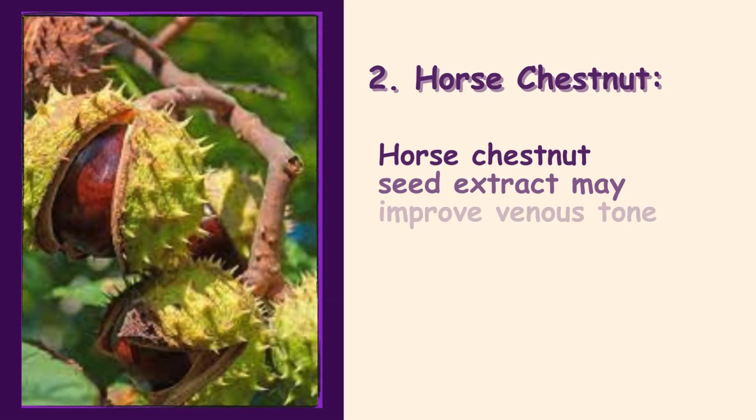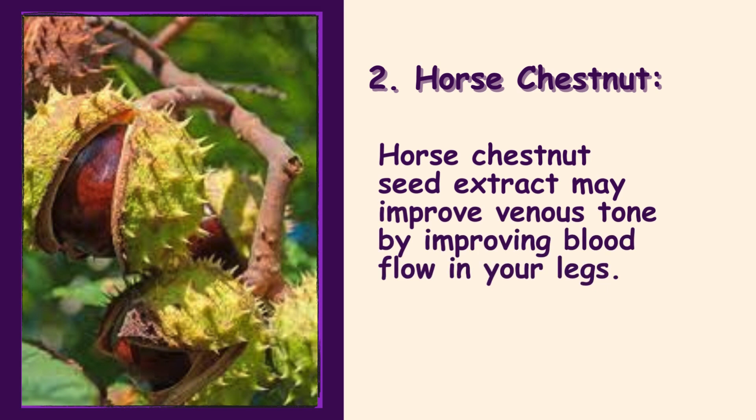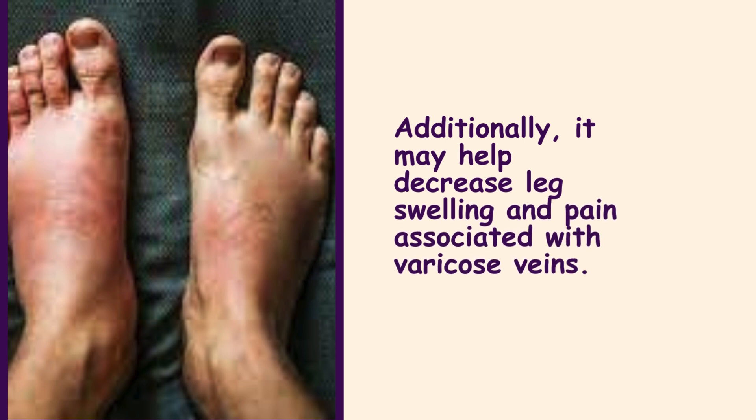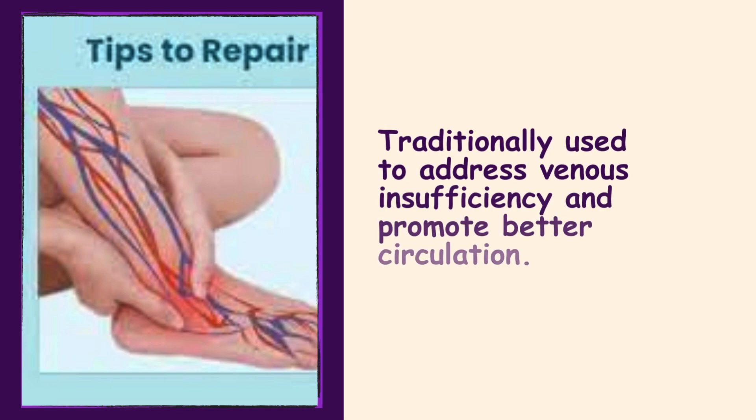2. Horse Chestnut. Horse chestnut seed extract may improve venous tone by improving blood flow in your legs. Additionally, it may help decrease leg swelling and pain associated with varicose veins, and is traditionally used to address venous insufficiency and promote better circulation.